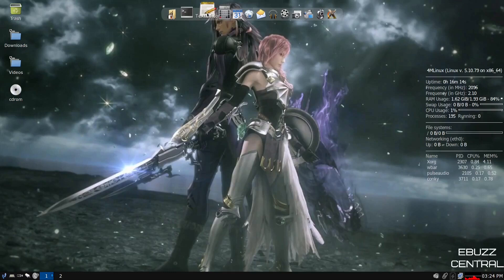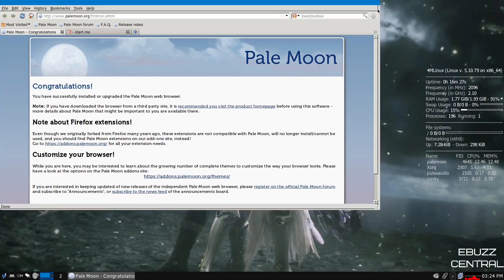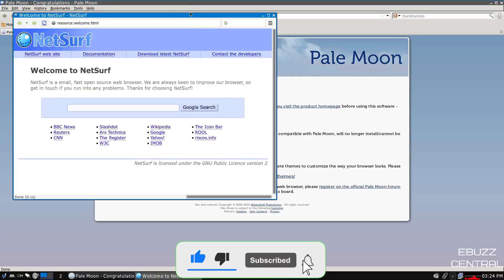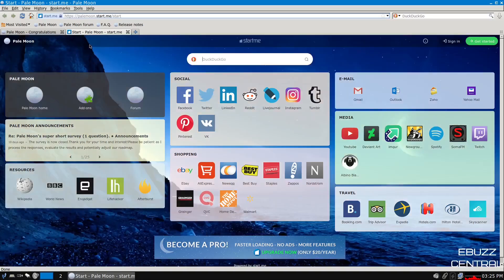Coming back up top, you've got a text editor, calculator, calendar, and a web browser. This is Pale Moon web browser, so you actually have two web browsers installed out of the box. You've got NetSurf, which is lightweight and quick, and then Pale Moon. On Pale Moon's start page you've got Pale Moon home, add-ons, forum, announcements, and quick links to resources, socials, shopping, email, media, and travel. You can pay Pale Moon $20 a year for a pro plan — I don't recommend it, but if you like them, go for it.